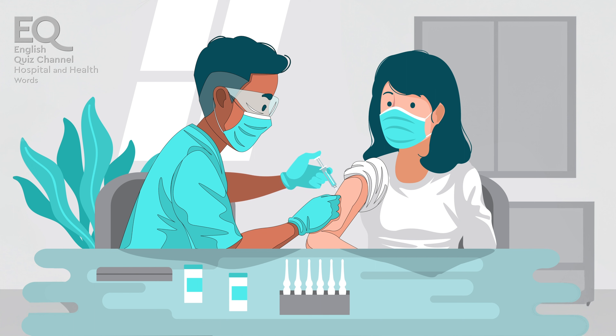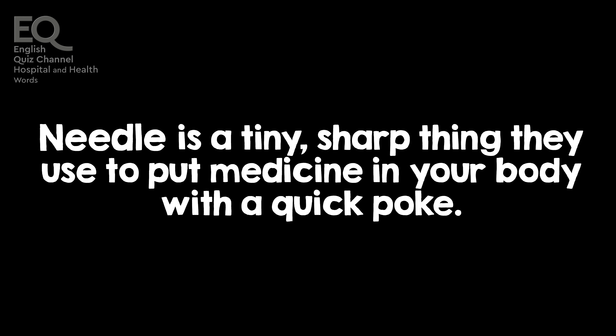The nurse used a needle to give me a shot to make me feel better. A needle is a tiny, sharp thing they use to put medicine in your body with a quick poke.